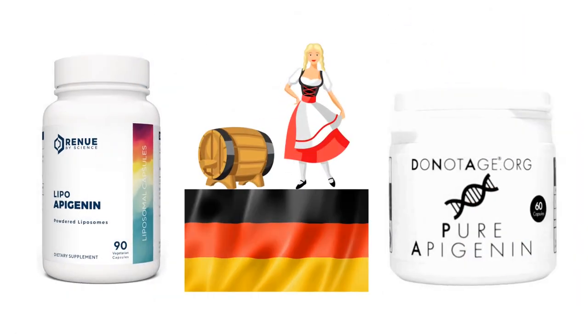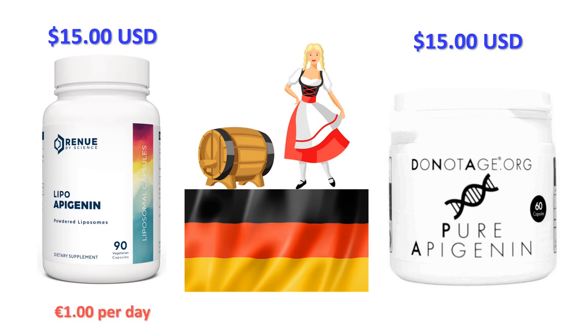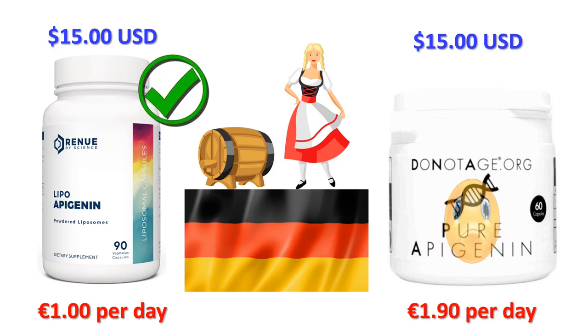First of all, let's head to Germany and to Spandau in Berlin — where I once had the pleasure of living in the 1980s for one year — with the postcode 13581. Renew by Science shipping to Berlin using the USPS international shipping service is $15, around 14 euros 70. DoNotAge.org shipping to Germany is also $15, so also around 14.70 euros. Including shipping, Renew by Science will cost you around 1 euro per day, and DoNotAge.org around 1 euro 90 a day — a saving of around 27 euros a month.